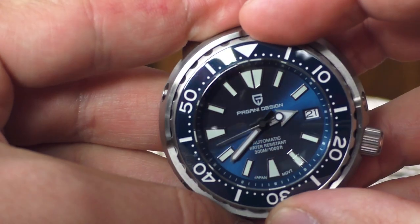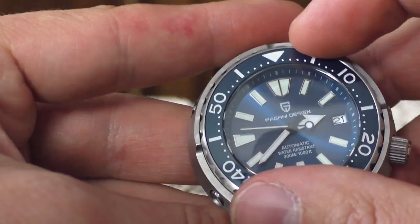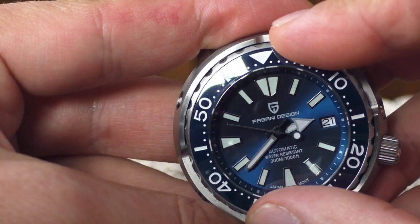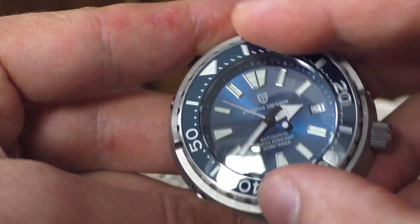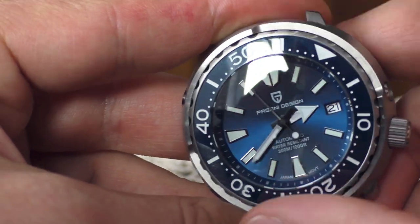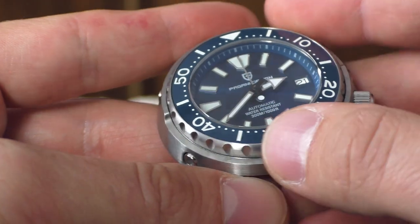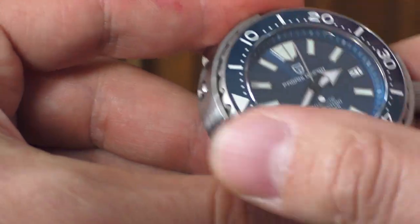The bezel feels absolutely wonderful, and at least on my example the alignment is absolutely perfect. It looks like 120 clicks — honestly I couldn't care less how many clicks the bezel has. I don't understand how some people care about that; it feels great.